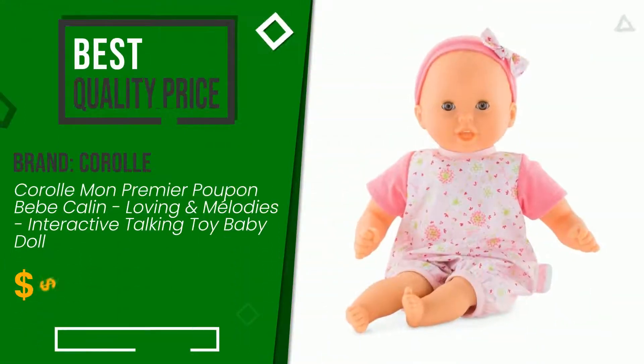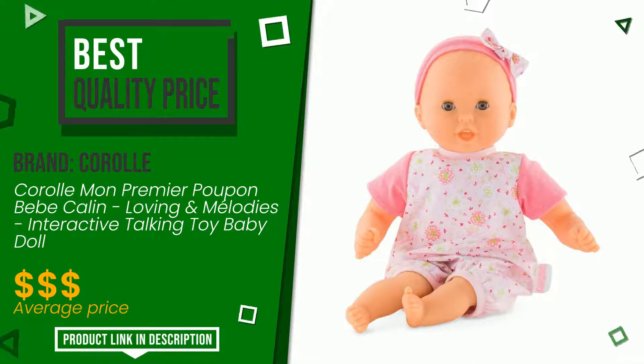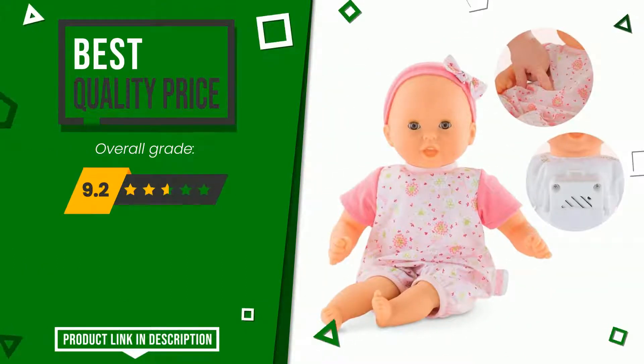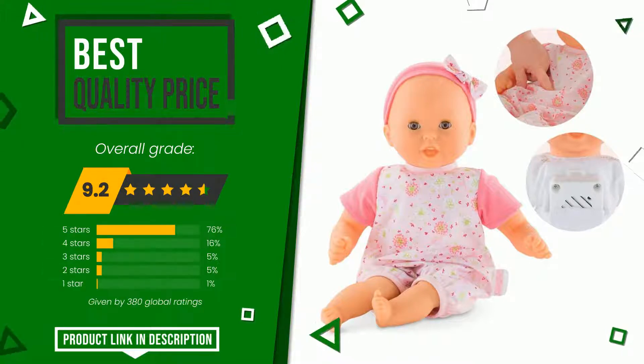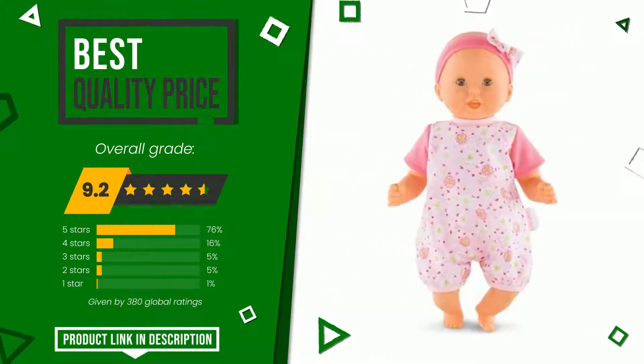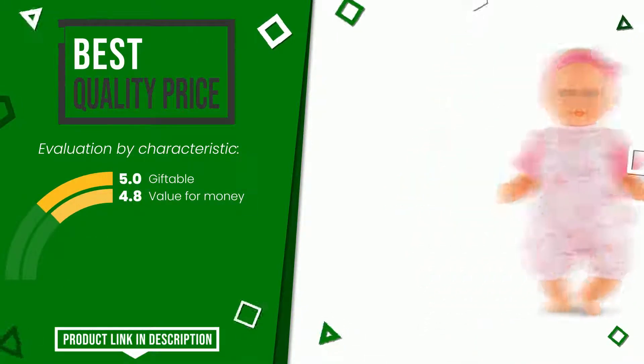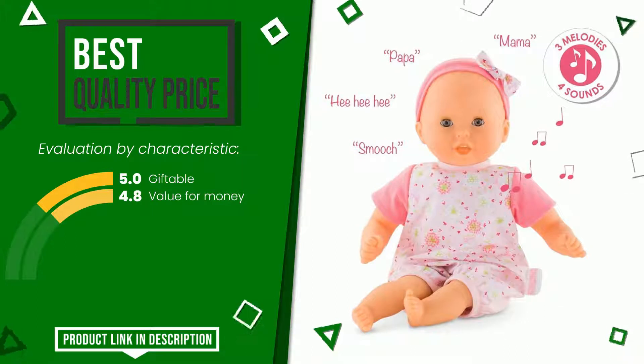The final rating assigned to this Karol article is 9.2 out of a total of 10. It turns out to have the best value for money. Here are its distinguishing features: giftable and value for money. If you are interested in this product and want to know more about it or simply want to know its price, click the link at the bottom of the video description.